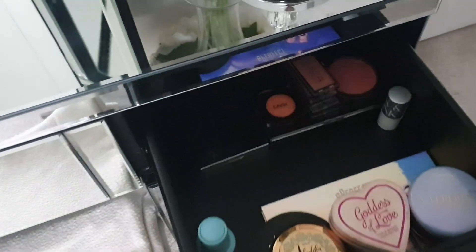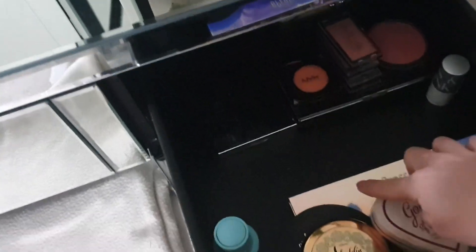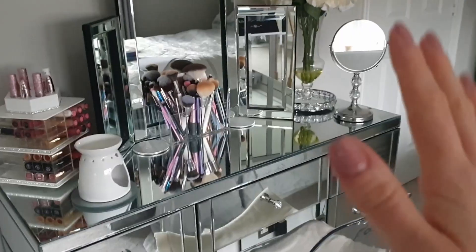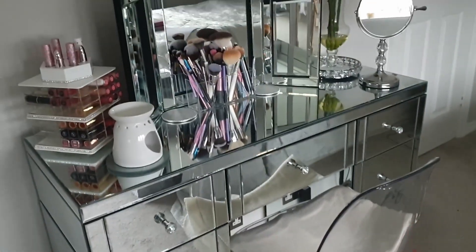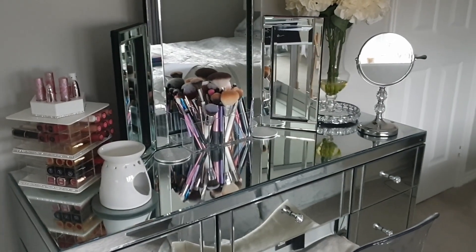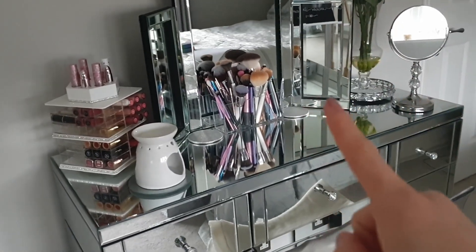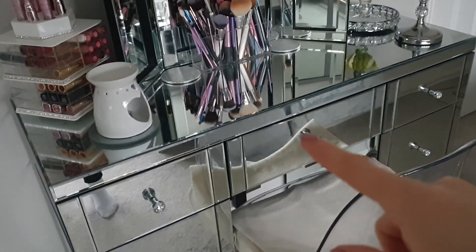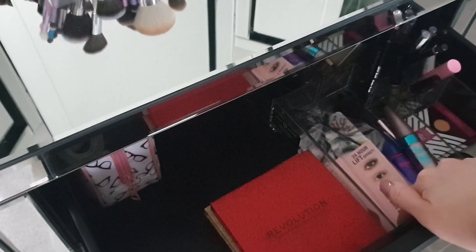And then in the final drawer I keep all of my bronzers, which are right at the back, bronzers, blushes, and highlights. There's a couple of palettes in here as well as singles and some liquid products. It's not too bad in terms of organization at the moment — I did do a bit of a declutter early last year — but there's still definitely some stuff in here that needs to be gone through. I will try and link this dresser down in the description box below. I really love how wide the drawers are and how far back they go — there's tons of space and it's great for fitting in all of these organizers.